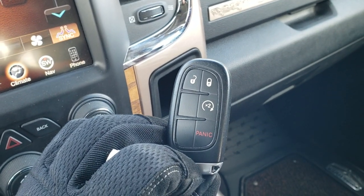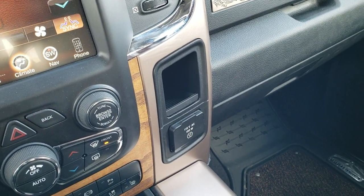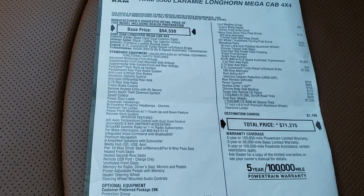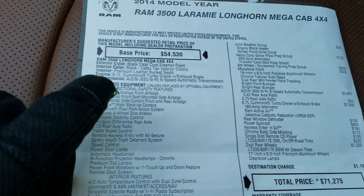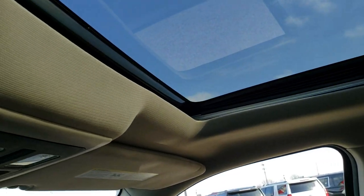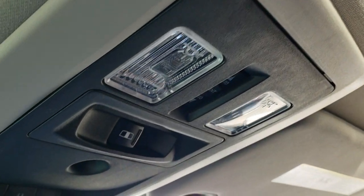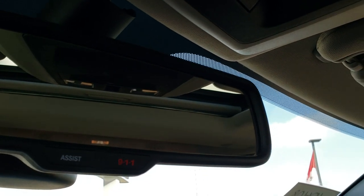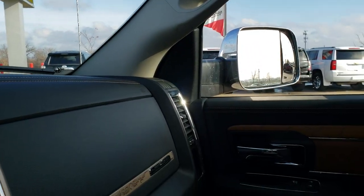This one also has the keyless enter-and-go system with factory remote start. Just to show you the original buyer's guide — this was originally a $71,275 truck, and you can see it definitely has the Cummins with the Aisin transmission. The passenger seat is very clean with no rips or tears. This truck has never been smoked in and smells very clean. You have speakers in the ceiling as part of the Alpine sound system, a power sunroof, map lights, power sliding rear window, and home link buttons for your garage door and security systems. It also has 911 and assist buttons in the rear view mirror — features you never have to pay a subscription for.